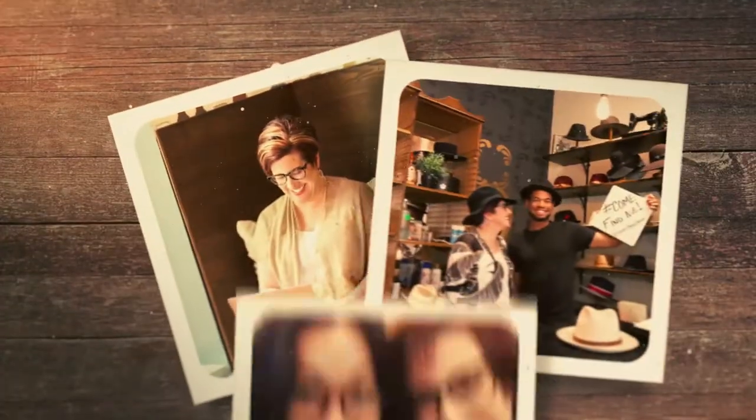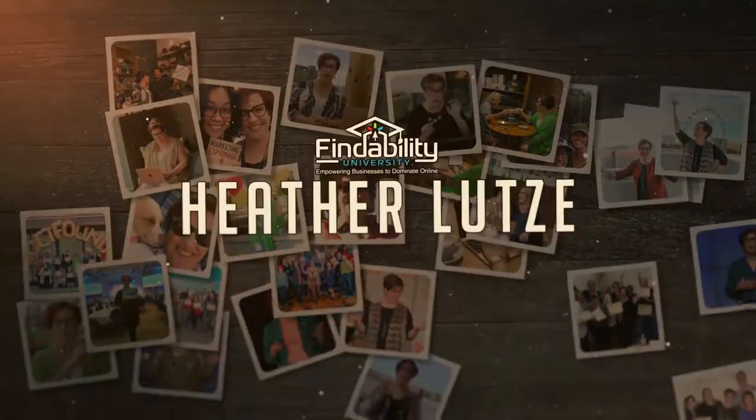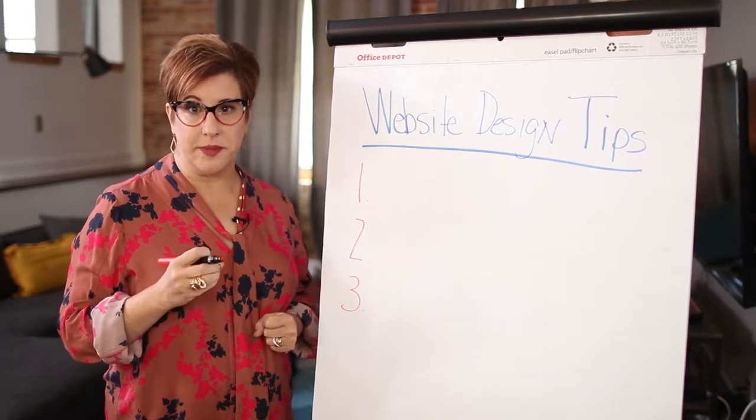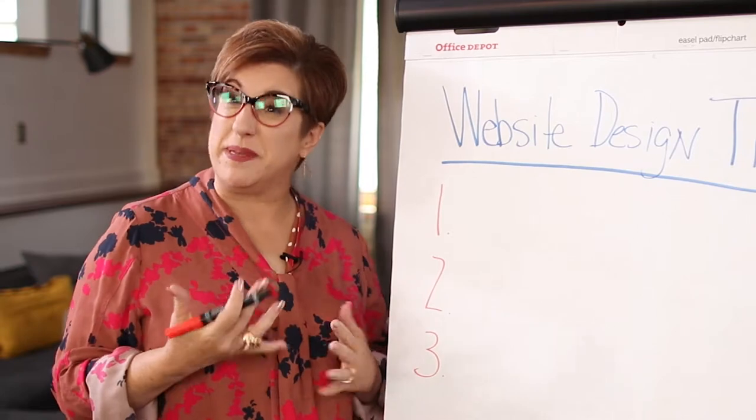There are so many amazing tactics and tips on how to make a gorgeous, findable homepage. We are going to talk about the biggest common mistakes that people make in website design and how to make it beautiful and findable at the same time. Today, I want to talk about website design tips and the 3 biggest mistakes that website designers and business owners make.